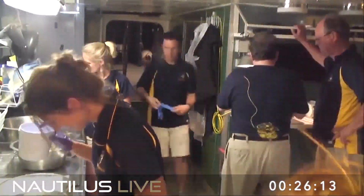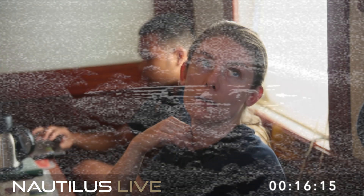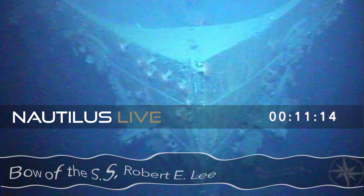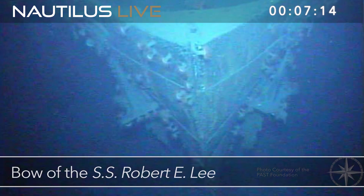We're working with National Geographic on a television special to look at the German U-boat threat in the Gulf of Mexico during World War II. So we're going to the U-166, which is a submarine that both sank several ships in the Gulf of Mexico and was sunk itself. So we'll be looking at it, the Robert E. Lee, which is one of the U.S. vessels that it sank, and some of the other ones that are in the area.